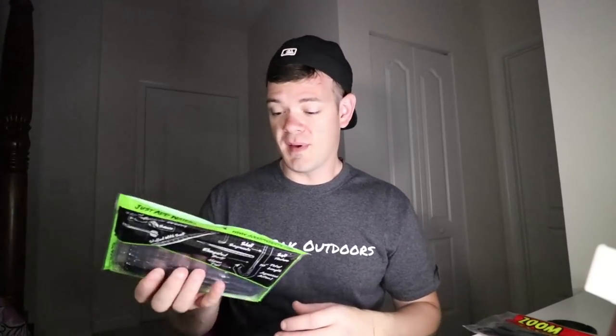Very similar presentations - moving along to the Googan Baits Mondo worm. This had a lot of hype around it and I have yet to fish with them. I'm actually taking these out today - stay tuned, that video's coming. I'm really impressed with the way these look. They're a black and blue flake, and anything black and blue or black and red is always my go-to.